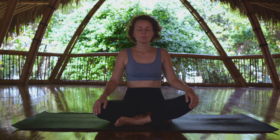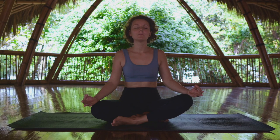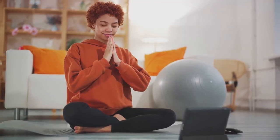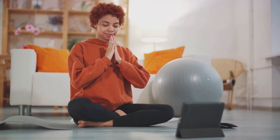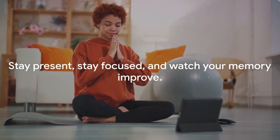Now you might be thinking, well this sounds great but how do I become more mindful? The good news is, it's easier than you might think. Start by setting aside a few minutes each day to focus on your breath. Pay attention to how it feels as you inhale and exhale. When your mind wanders, gently bring it back to your breath. Over time you'll find it easier to stay present and focused, not just during your mindfulness practice but throughout your day. Stay present, stay focused, and watch your memory improve.